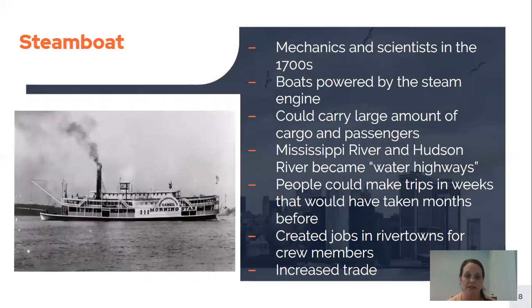Another big invention was the steamboat, created by mechanics and scientists in the 1700s — a boat powered by the steam engine. Before that, boats were not powered by engines, so this was a really big deal. It could carry large amounts of cargo and passengers. The Mississippi River and the Hudson River became like highways — water highways — for these steamboats. People could make trips that would have taken months before, because now they traveled by boat instead of by foot or horse. It also created many jobs in river towns and increased trade, allowing goods like cotton to travel much more quickly to other places.